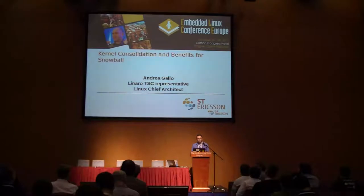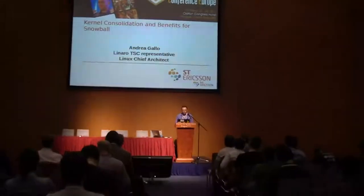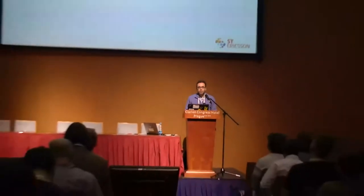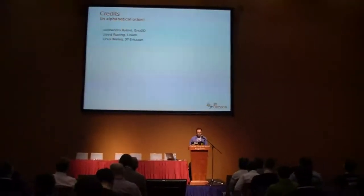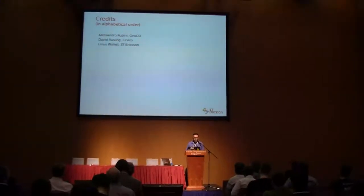I will be talking about the importance of the ARM kernel consolidation activities and how this helps our customers. I will first introduce our company, summarize the activities ongoing in Linaro, and describe the kernel consolidation work. I'd like to thank Alessandro Rubini, author of the Linux Device Drivers book, David Brasling, CTO of Linaro, and our own Linus Walei, coordinator of our upstreaming activities. Of course all mistakes are mine.